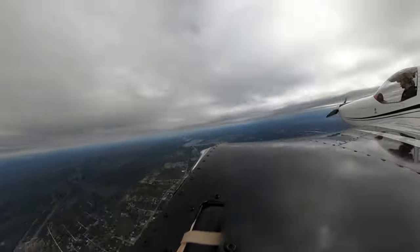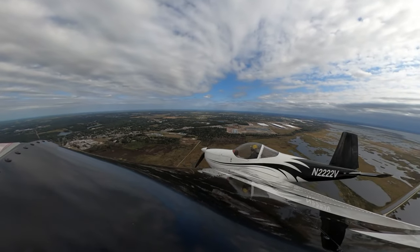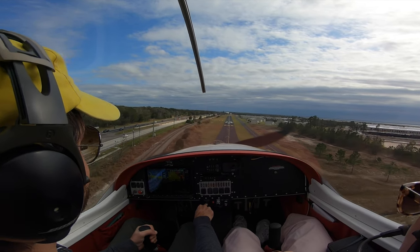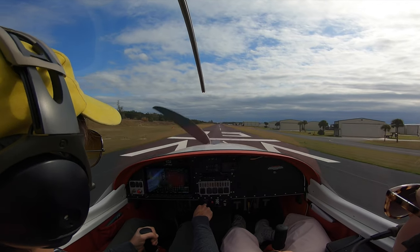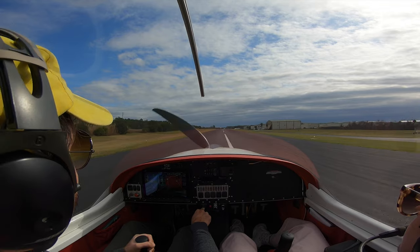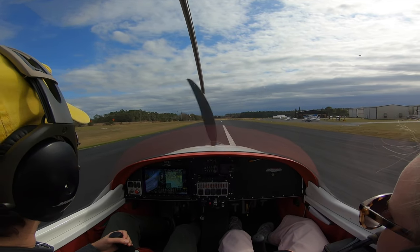Automated advisory: wind 070 at 7 knots with gusts to 16. Temperature 22 Celsius, dew point 14 Celsius, altimeter. Apopka, JV22V turning final runway 15, Apopka. There's always a strong crosswind here. You did well.